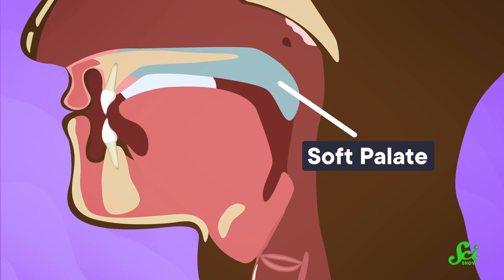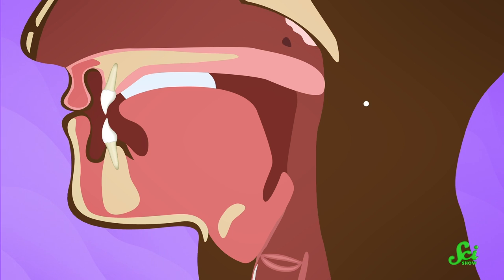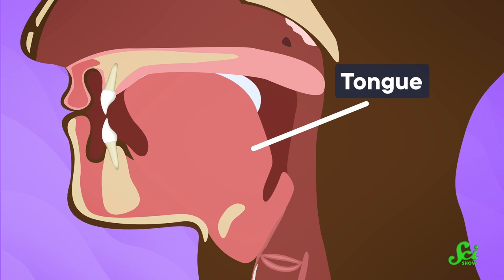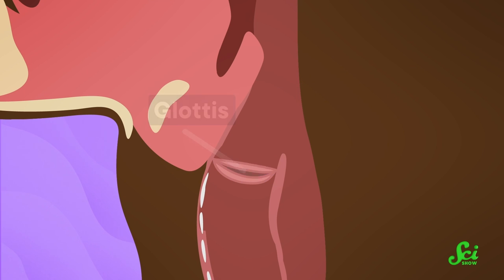First, the soft palate shifts to prevent the thing being swallowed from going up into the nasal cavity. The reflex also causes the tongue to block the item being swallowed from going back into the mouth. And the space between the vocal cords, called the glottis, also closes.